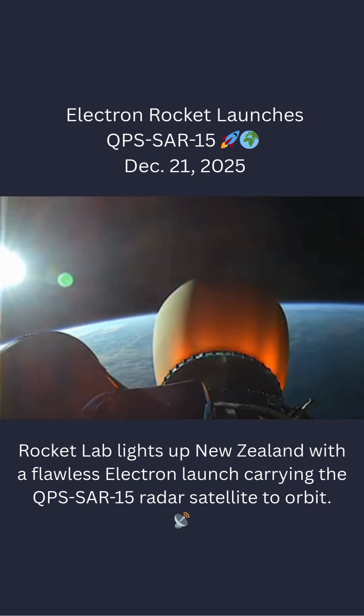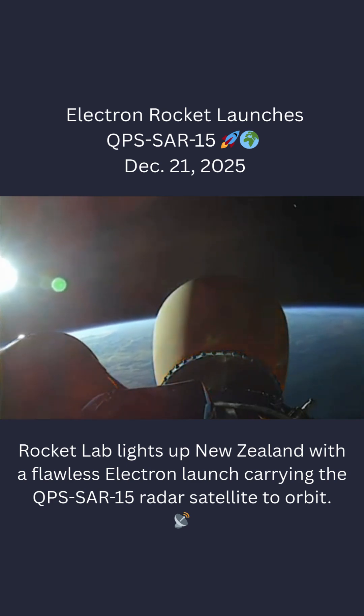Guidance terminal. 20 seconds remaining. Seeker confirmed. Trajectory extraordinary.